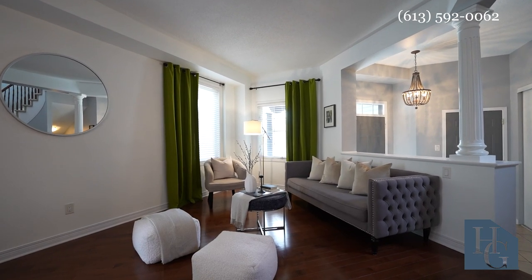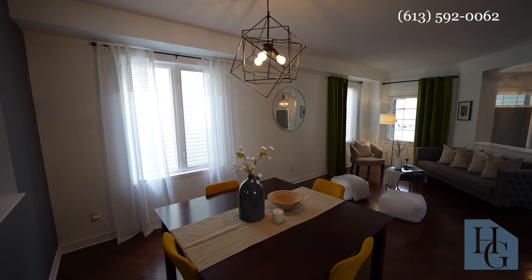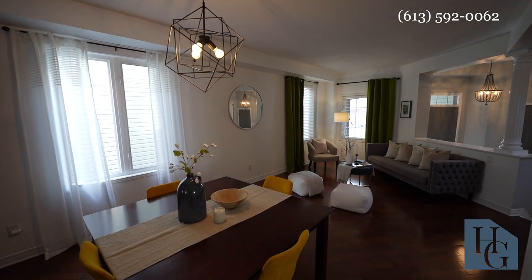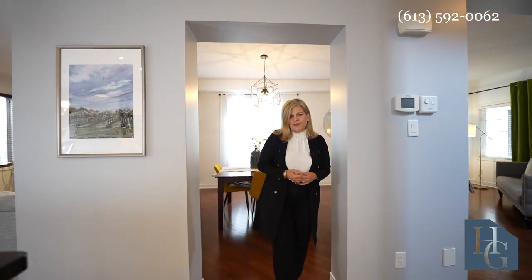You'll notice the very modern living room and dining room area. You can certainly put lots of large-scale furniture in here, yet it creates a very warm and inviting atmosphere.